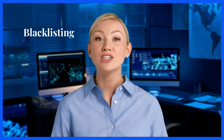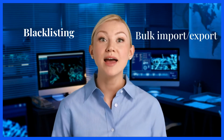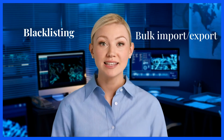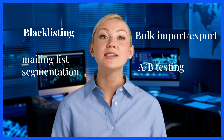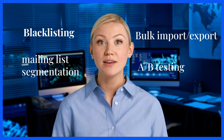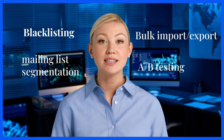Protect your legitimate campaigns from the negative repercussions of blacklisted sources. Benefit from mass importing and exporting of contacts, efficient mailing list segmentation and management, and A/B testing functionality to identify the best-performing emails based on open rates, click-through rates, and conversions.